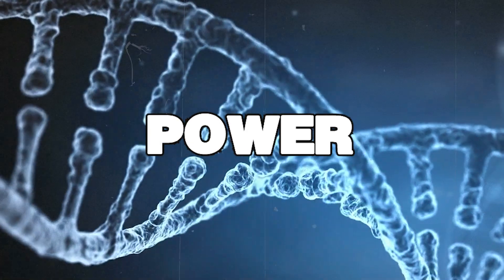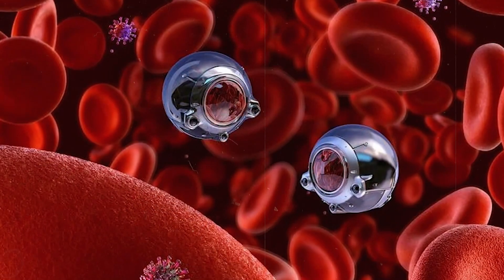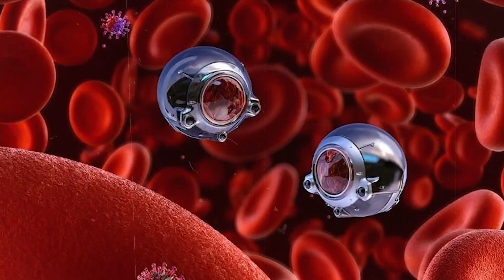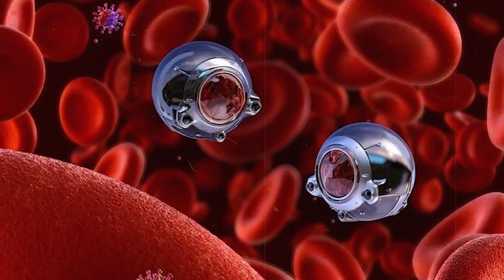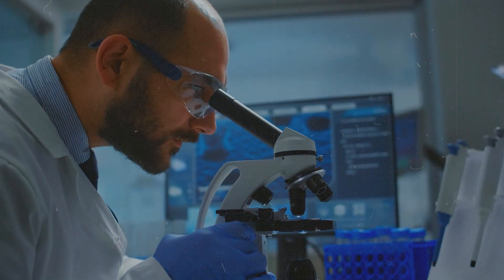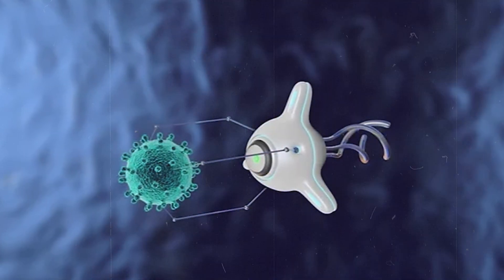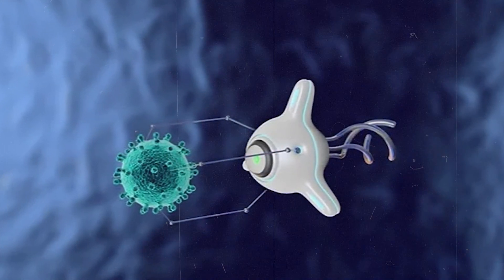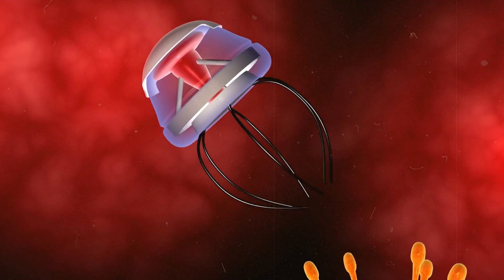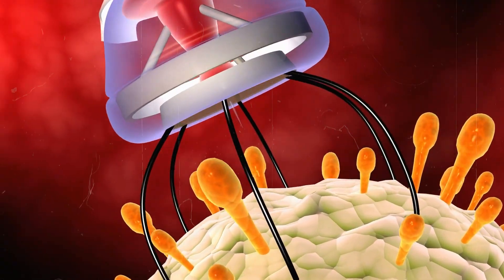Let's talk about power. Some nanorobots might use the chemicals in your blood for energy, while others could be powered by tiny magnets controlled from outside your body. Communication is another key part — scientists can send instructions to these nanorobots using things like sound waves or magnetic fields. Depending on their job, nanorobots might carry medicine, repair damaged cells, or clean up harmful stuff in your body. It's like having a team of microscopic doctors working inside you all the time.